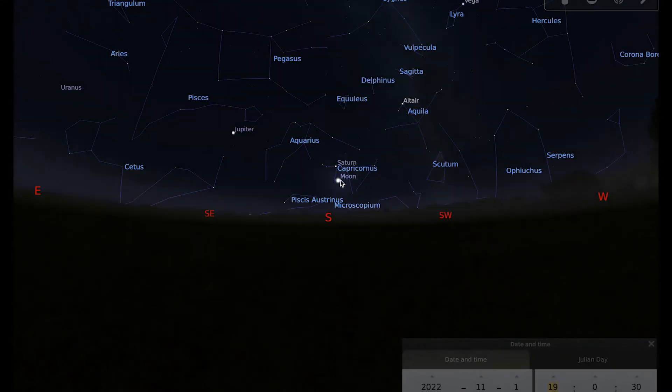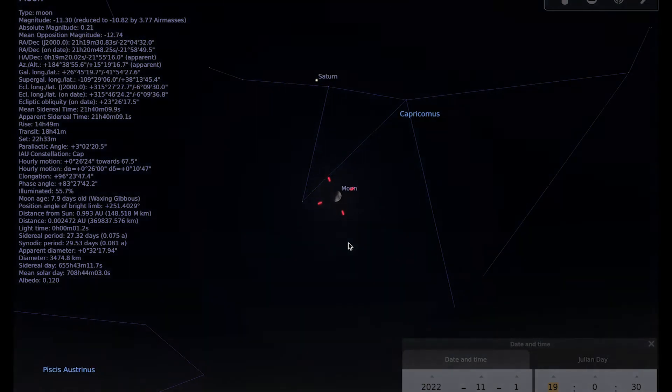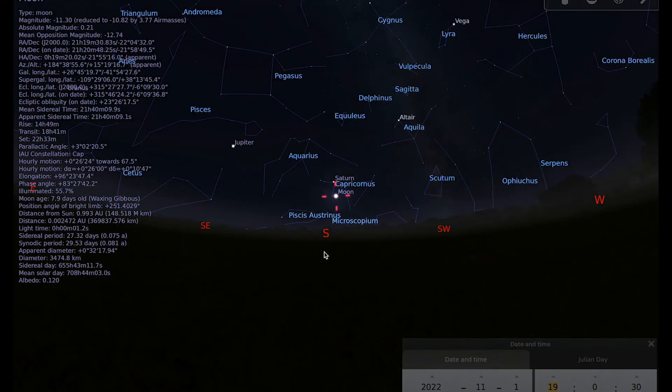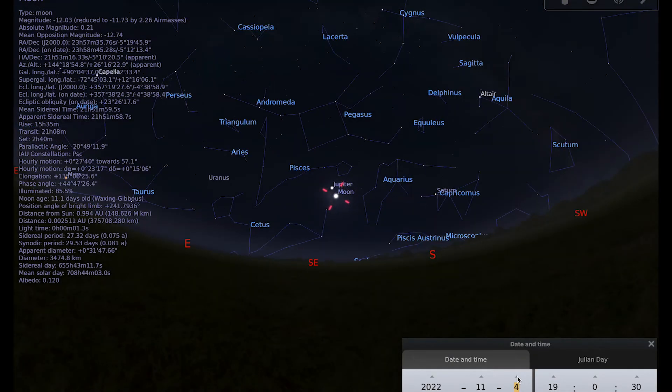Let's begin with our focus on the Moon. You can see that at the beginning of the month in the early evening, the Moon is quite close to the planet Saturn. We have a half-phase Moon heading towards full, and as we move through the beginning of the month, the Moon gets quite close to Jupiter on the evening of the 4th of November into the early hours of the morning of the 5th.